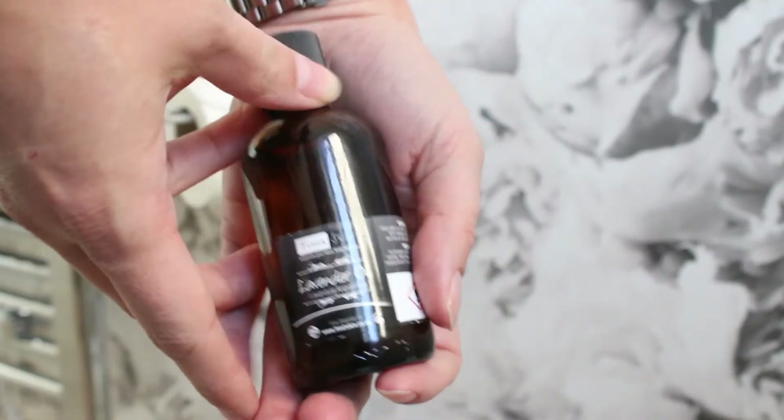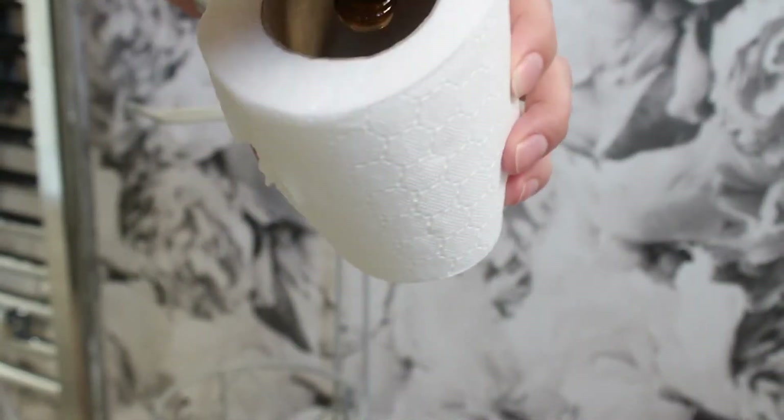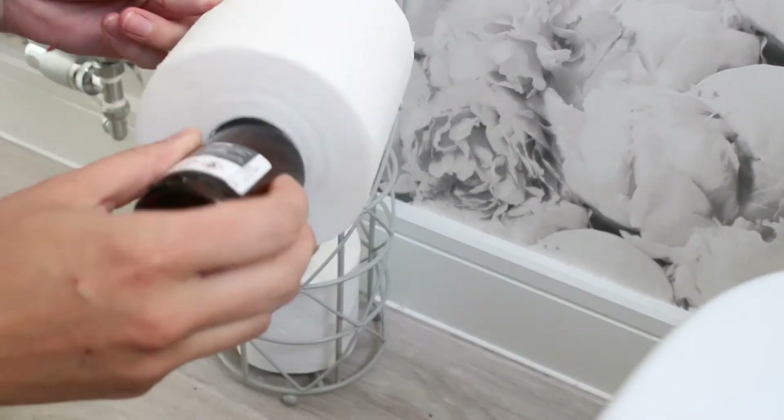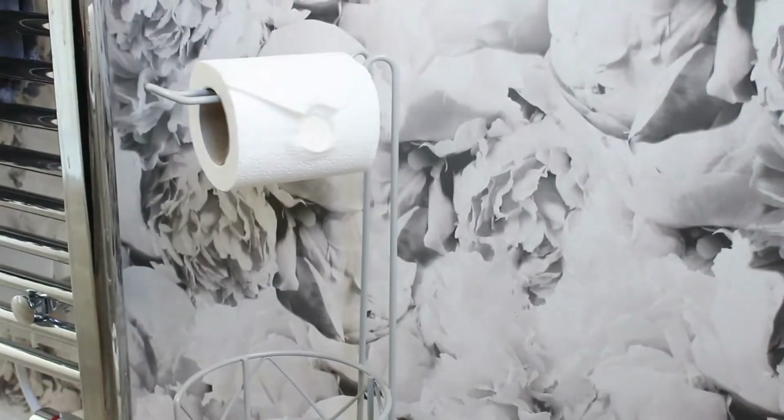Another quick little trick is to take your favourite essential oil and put it inside the toilet roll in the bathroom. I'd recommend putting it not only in the toilet roll currently being used, but also in any spare ones you have lying around, just to intensify that scent a little bit.